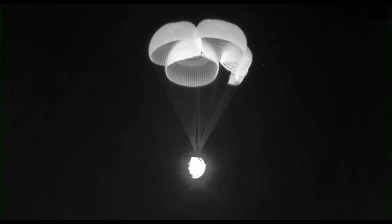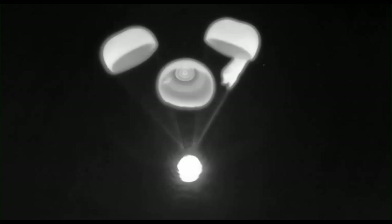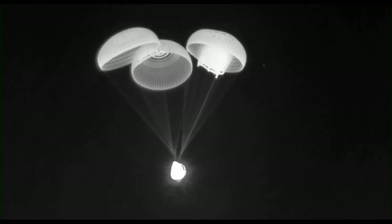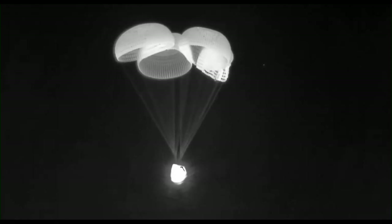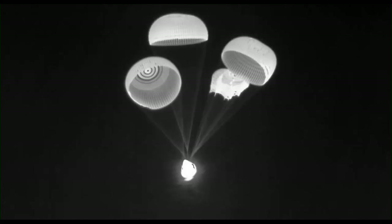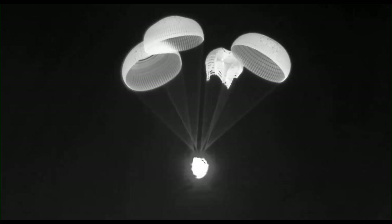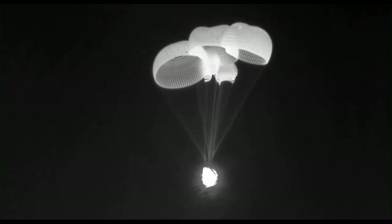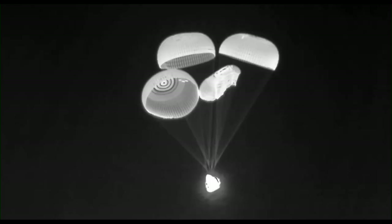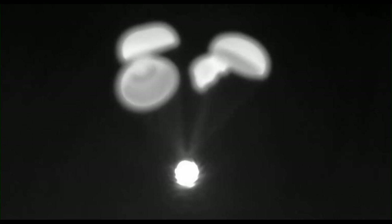You really can't ask for anything better. We got confirmation of four healthy mains. Descent rate is nominal — that means we are expecting splashdown three minutes from now.